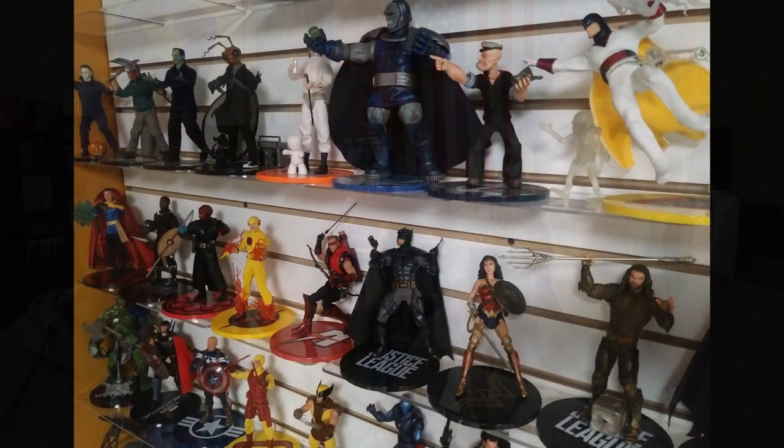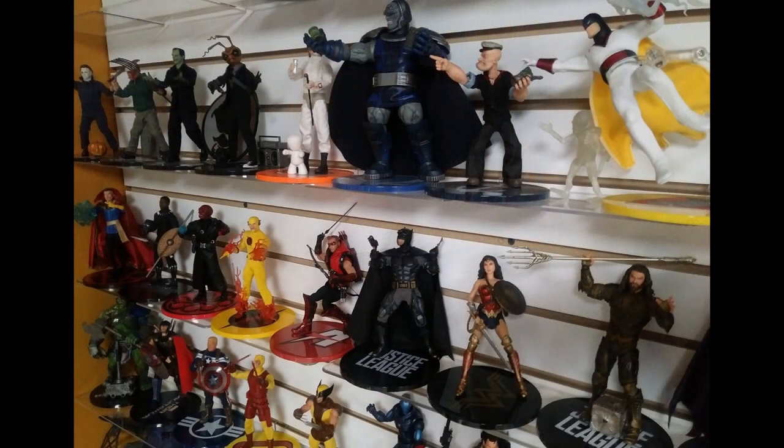Coming up next week, I'm going to do a tour of the 1988 Mattel Toy Fair catalog, page by page — the people who saw the vintage Toy Fair catalog tours really liked them. Thanks for watching, and we'll see you again soon.